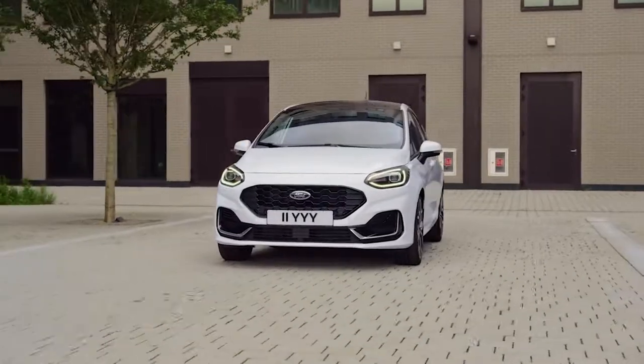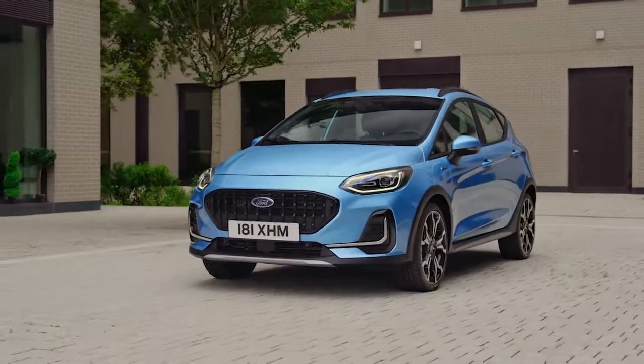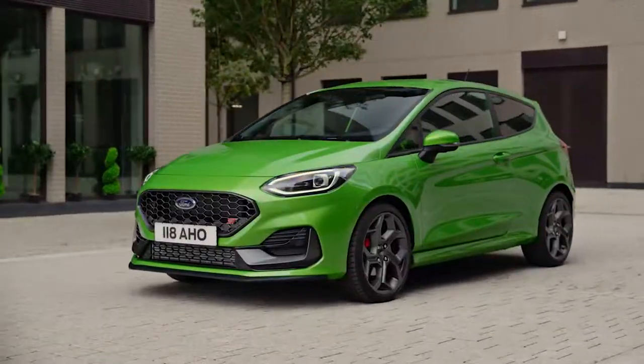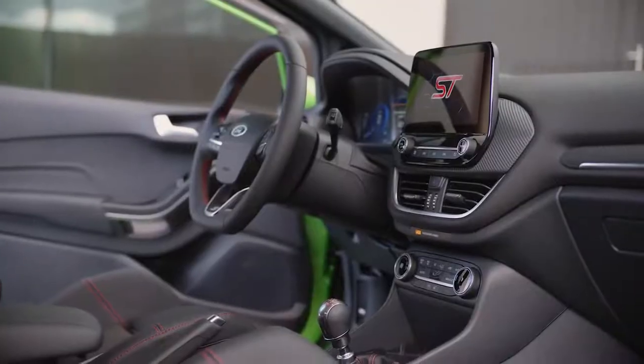Introducing the latest evolution of our popular and trusted hatchback, the new Ford Fiesta. The fun-to-drive small-car characteristics you expect are all here, along with updated design, technology and connectivity.